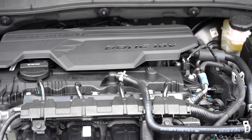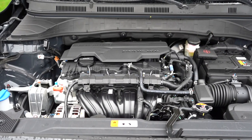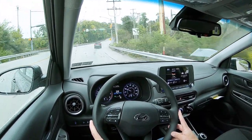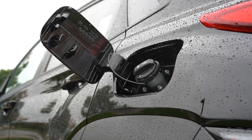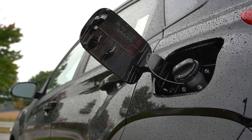The other engine belongs to the N-Line and Limited trims: a 1.6-liter turbocharged inline four-cylinder putting out 195 horsepower at 6,000 RPM and 195 lb-ft of torque at just 1,500 RPM, sent through a seven-speed dual-clutch with paddle shifters. That means insanely quick reaction times and shifting — dual-clutch transmissions are amazing for performance. Zero to 60 comes in at approximately 6.6 seconds, with MPG of 29 city/35 highway for FWD and 27 city/32 highway for AWD, also on regular unleaded.